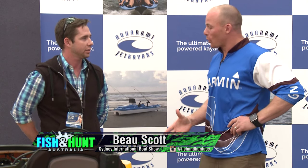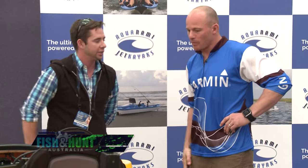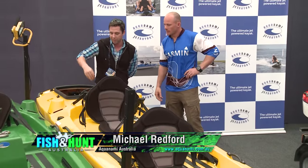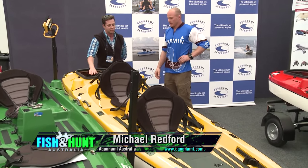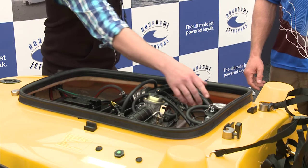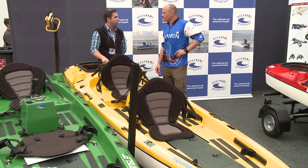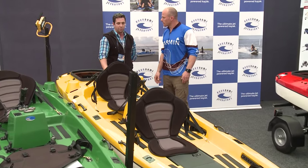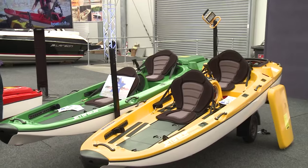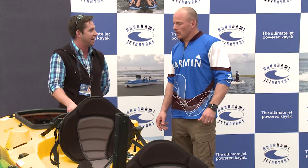We're wandering around the boat show and we've come across an exciting new product. We've got Michael from Aquanami today. What you've got here is a jet-powered kayak running a four-stroke 300cc engine, putting out about 18 horsepower — pretty exciting. A very exciting new product, just landed in Australia three weeks ago. This one gets up to about 25 knots, and there's a single one that gets up to 30 knots — about 45 to 50 kilometres an hour.